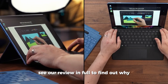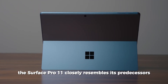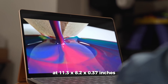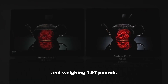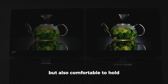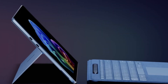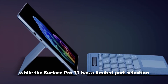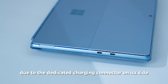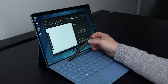The Surface Pro 11 closely resembles its predecessors, maintaining its slim and lightweight design at 11.3 x 8.2 x 0.37 inches and weighing 1.97 pounds. Its aluminum alloy chassis is durable and comfortable to hold. The device is available in black, dune, platinum, and sapphire. It has a limited port selection with only two USB-C inputs, though charging uses a dedicated connector on its side. However, it lacks a headphone jack.